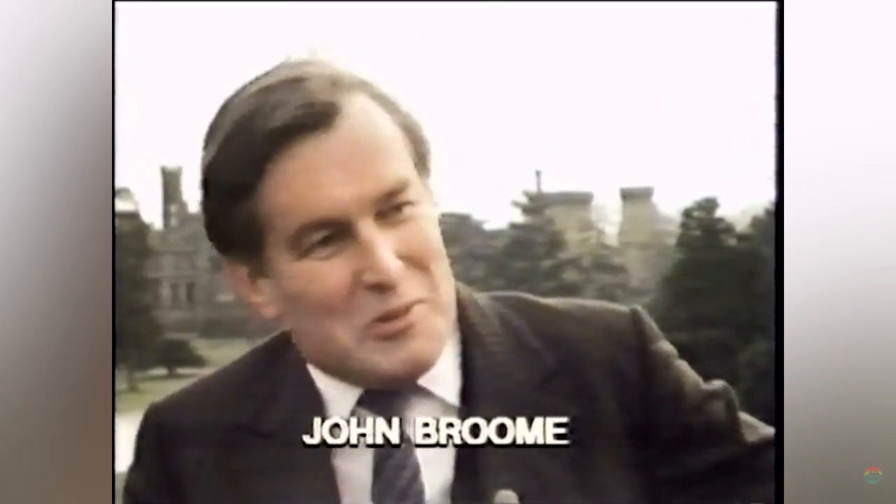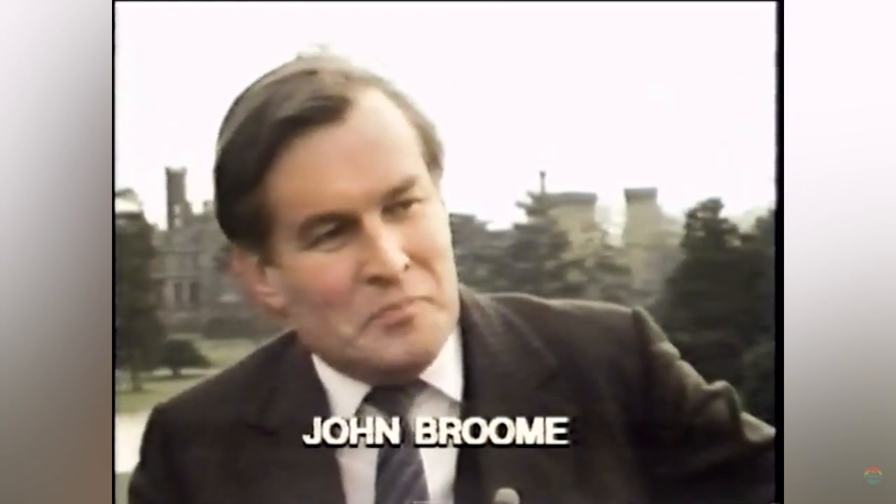When Alton Towers opened the Corkscrew in 1980, it would not just change the future of the park forever, but also push the whole UK theme park industry forward. This addition was incredibly popular and John Broome was well on his way to creating the premier UK amusement park.